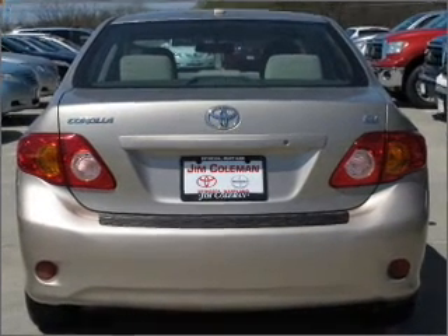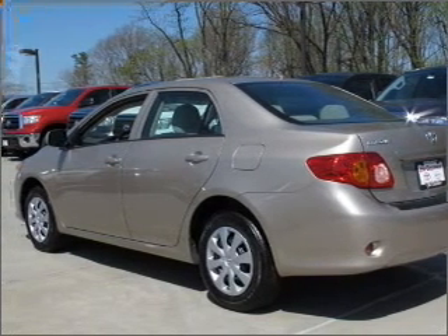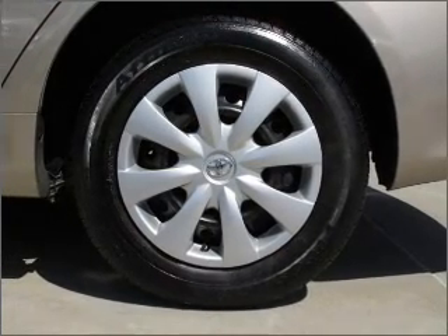Premium sound amps up this ride. Fumble your keys no more with the convenience of keyless entry. Set it and forget it with the fuel-efficient cruise control. The luxury of an adjustable steering wheel adds driving comfort.